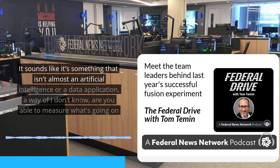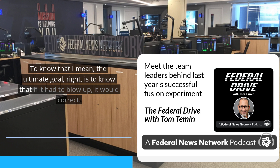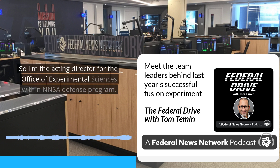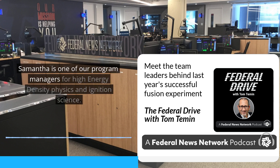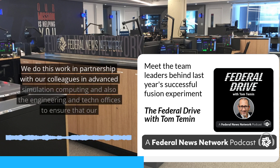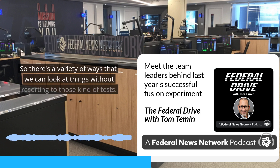We are able to measure and intuit what's going on inside a nuclear weapon — the ultimate goal being to know that if it had to detonate, it would. We do this work in partnership with colleagues in advanced simulation computing and engineering offices. We work together to ensure our stockpile has the best and brightest working on those problems so that we don't have to resume underground nuclear testing. There are a variety of ways we can look at things without resorting to those kinds of tests.